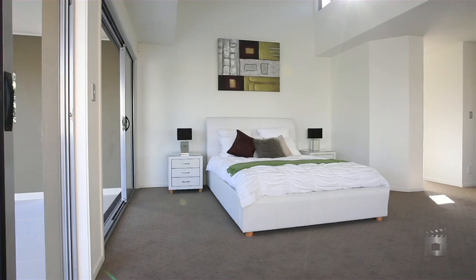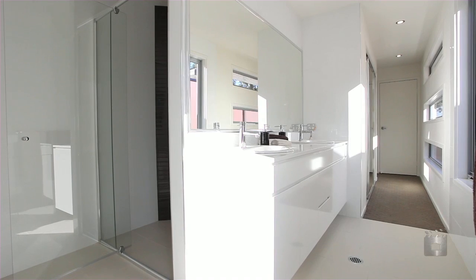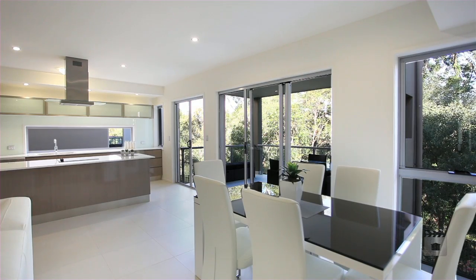Offering four bedrooms, 3.5 bathrooms and two-car garaging. The kitchen is modern with European appliances, and the property also boasts security, video intercom and ducted air conditioning.